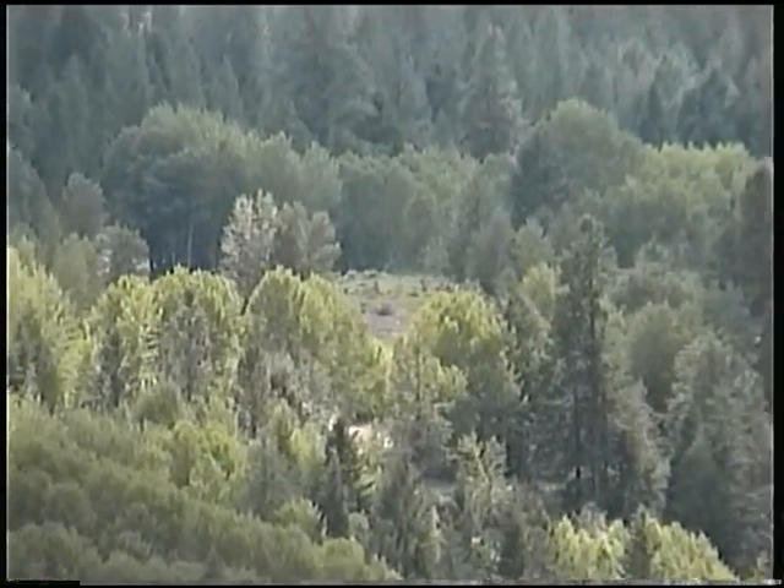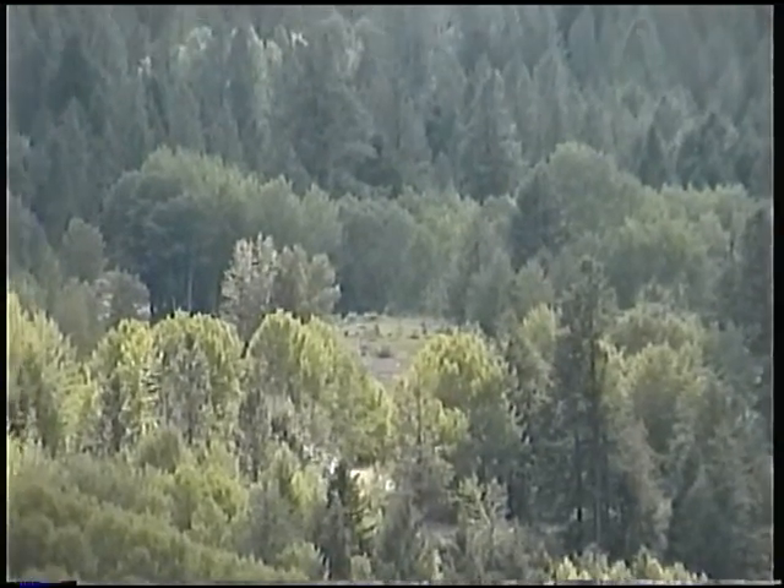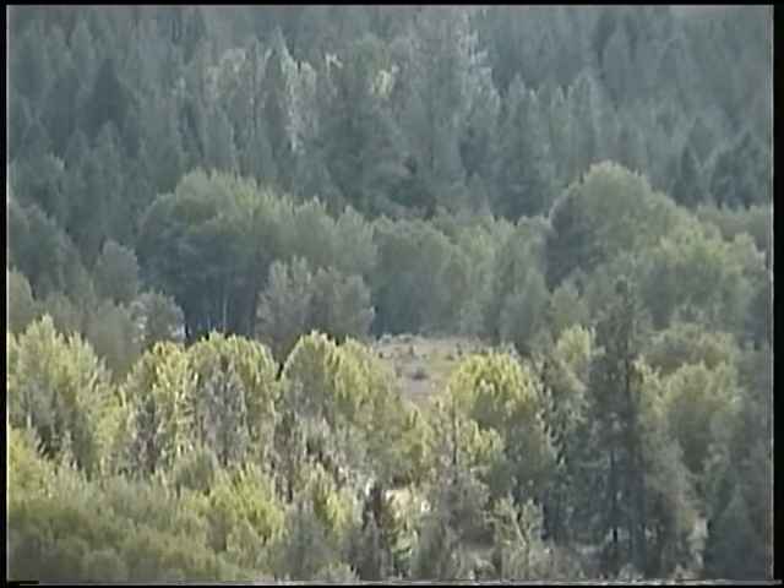We left here in 1956, I believe. I'd just started grade 3.